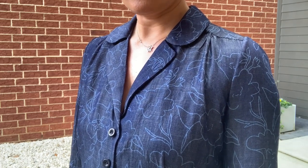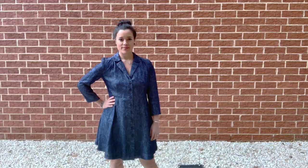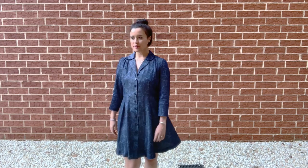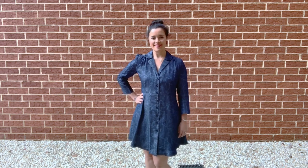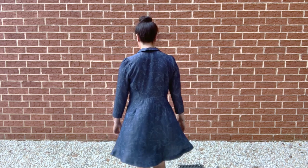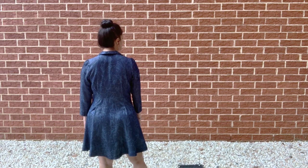The most intimidating part of the dress is the collar, and I have to say it came together super easy with beautiful results. The entire dress is also unlined, which makes for a super fast sew. The fit is pretty spot on — it's a little tight across the back, which could possibly be due to the narrow sleeve head, but it's not uncomfortable. However, if you have a broad back or full biceps, you should definitely double-check these measurements and make a muslin. The front of the bodice has plenty of ease, as does the waist and skirt.